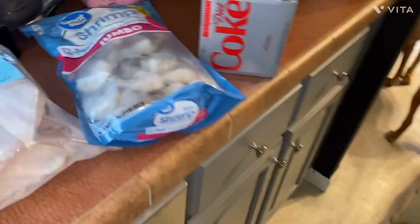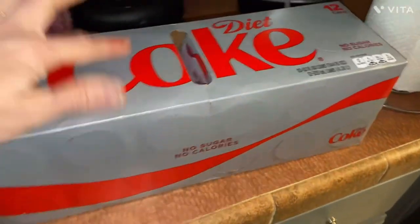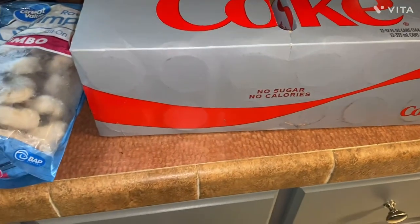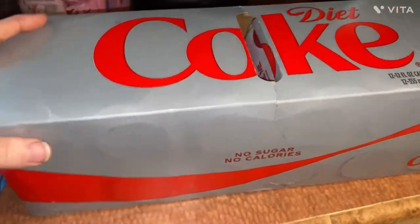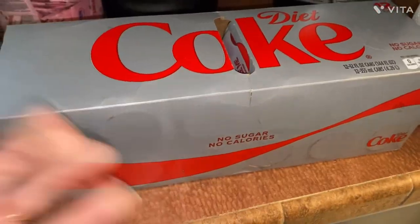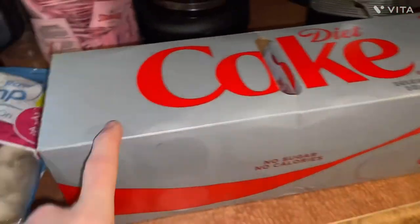First, everybody got a 12-pack of soda. It was a variety on the pallet — they just gave you whatever they gave you. I got Diet Coke, which is good because I don't drink regular soda anyway.